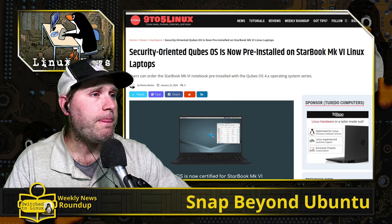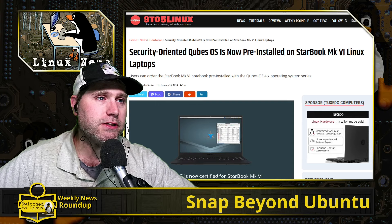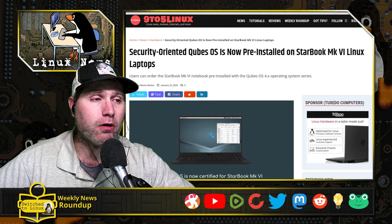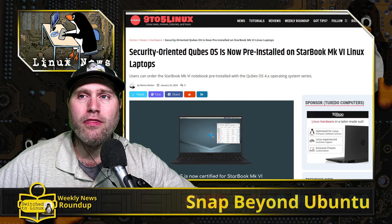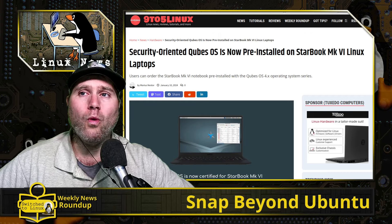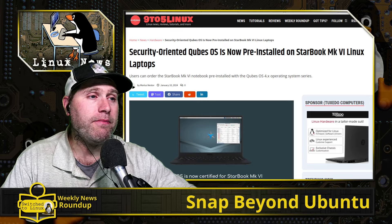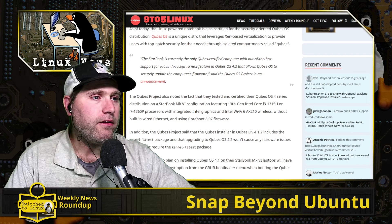There is a new place to get Qubes OS: Star Labs computers — at least one particular Star Labs computer — is now officially certified to run Qubes OS. If you want officially supported hardware for Qubes, Star Labs now offers that. The downside is the minimum system requirement starts at one thousand dollars. This highlights something I've always said: we need companies selling Linux laptops around $500 — that would be a huge boost for Linux.